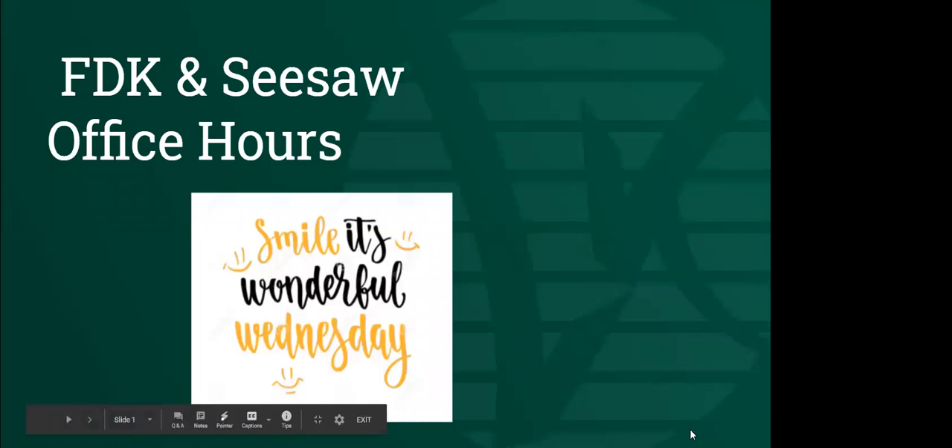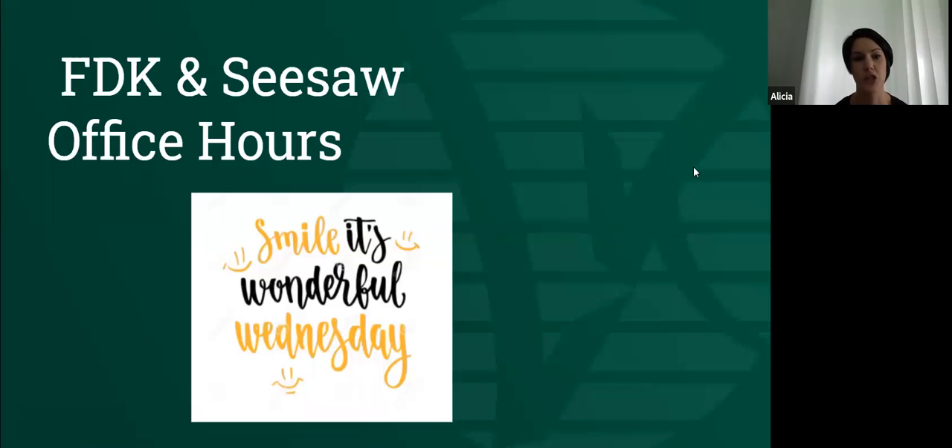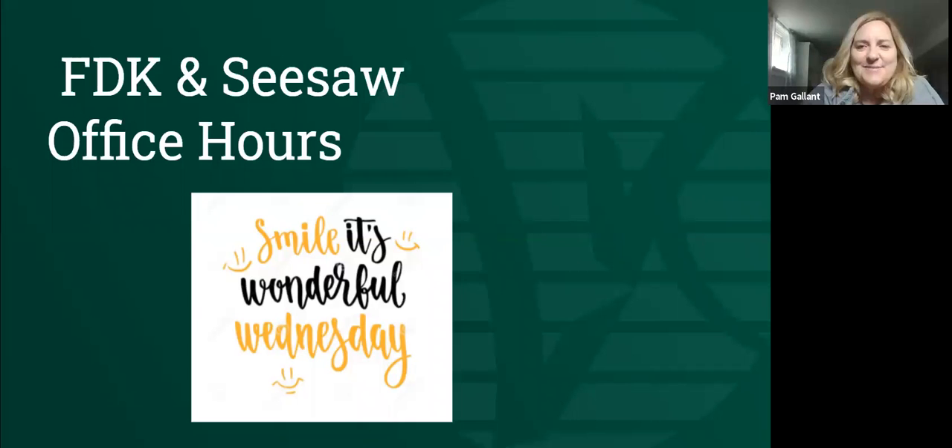It is two o'clock so we will get started. Thank you everyone for joining us for these office hours. We will be doing them weekly as a platform for educators to collaborate and share things that are working, maybe troubleshoot and discuss some challenges. It was super sunshiny this morning and now it is snowing, but it is still a wonderful Wednesday.